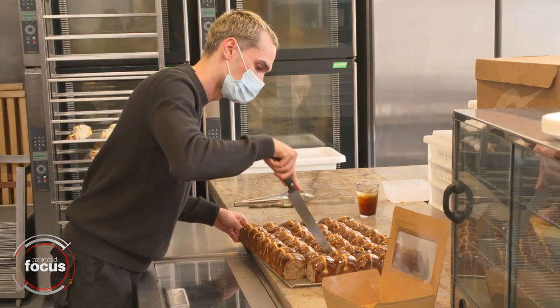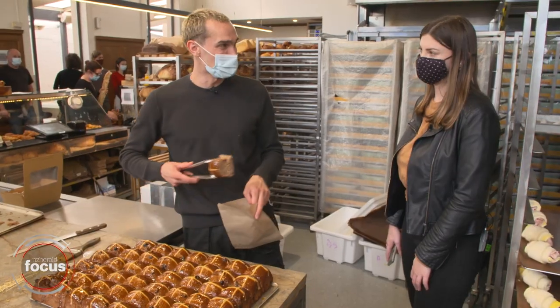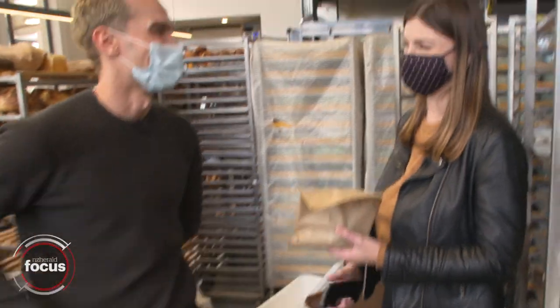And how popular are they? Do you guys sell out every Easter? Normally it's pretty crazy around Easter time, but this year it's just been phenomenal. Since we won the hot cross bun competition, sales have just skyrocketed.